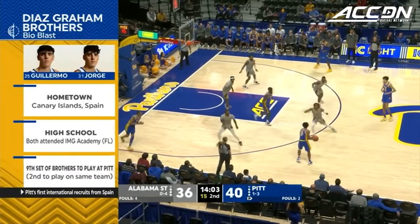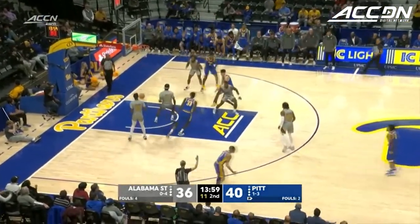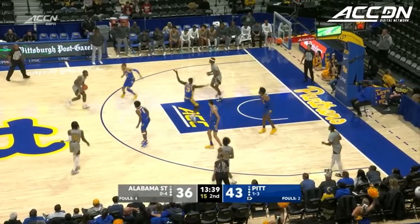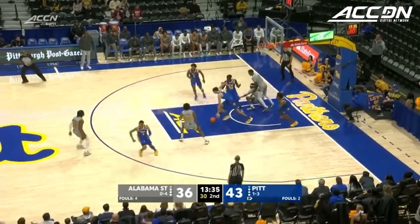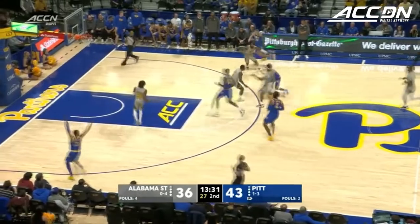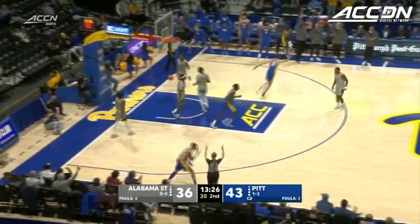They dealt with foul trouble in that one, and Guillermo and Jorge played a big role. Cummings comes off the screen and drills the triple. Panthers have hit their last three from the field. McCoy's three-point attempt is too strong, Jorge grabs the rebound, pushes tempo, Cummings shakes the defender, Henson swings over — Elliott trifecta.